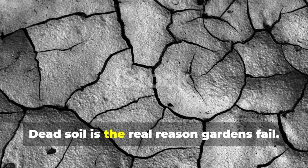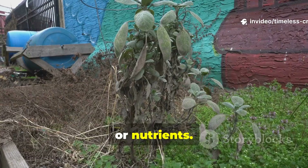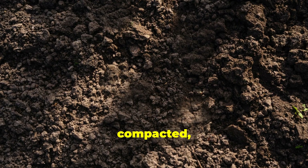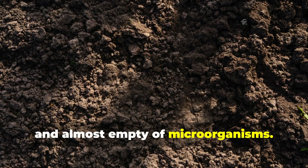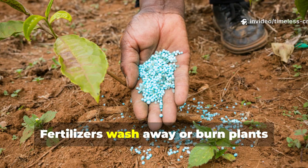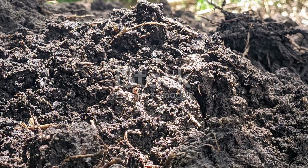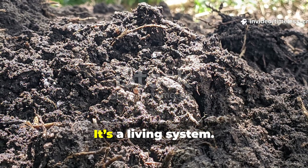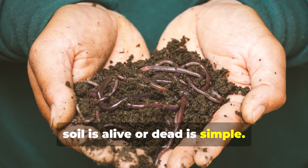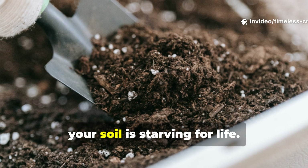Dead soil is the real reason gardens fail. When plants struggle, most people blame seeds, weather or nutrients. But the real problem usually lives below the surface. Dead soil is dry, compacted, low in oxygen and almost empty of microorganisms. Roots suffocate. Water runs off instead of soaking in. Fertilisers wash away or burn plants because there's nothing alive in the soil to process them. Healthy soil isn't dirt — it's a living system. And the fastest way to know whether your soil is alive or dead is simple: look for worms. If you dig and find none, your soil is starving for life.